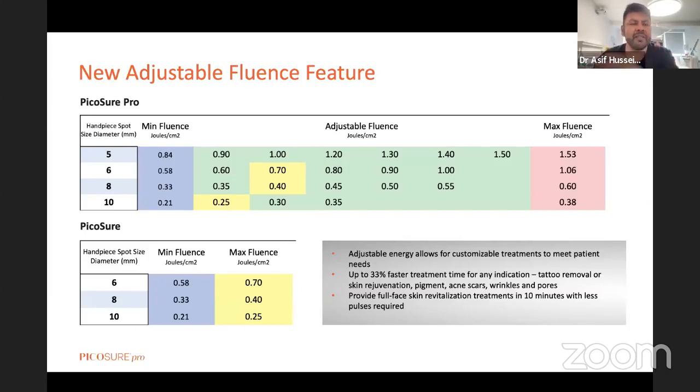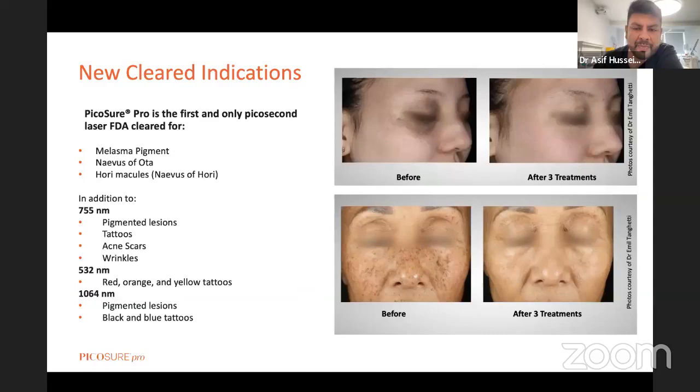This is just to show you the range of fluences based on spot size. Let's have a look at some slides now. The first few are from colleagues around the world, and I've got a set of slides from my own cases as well, so you can see this device in action.